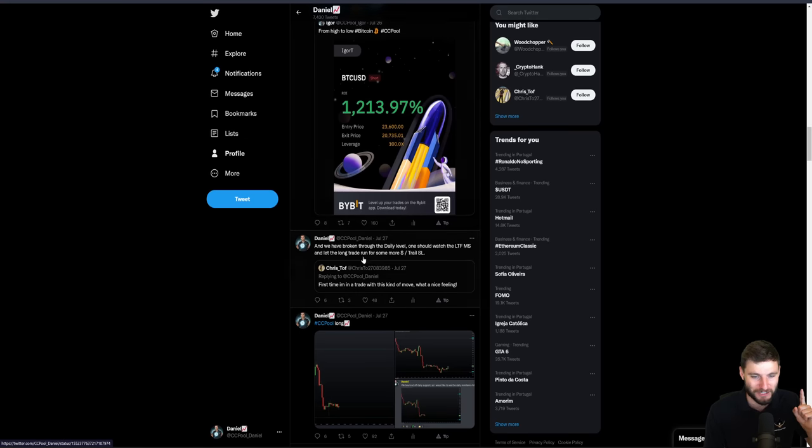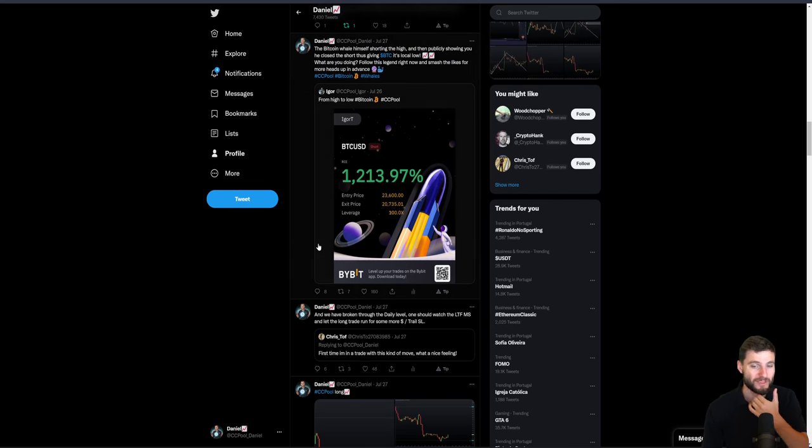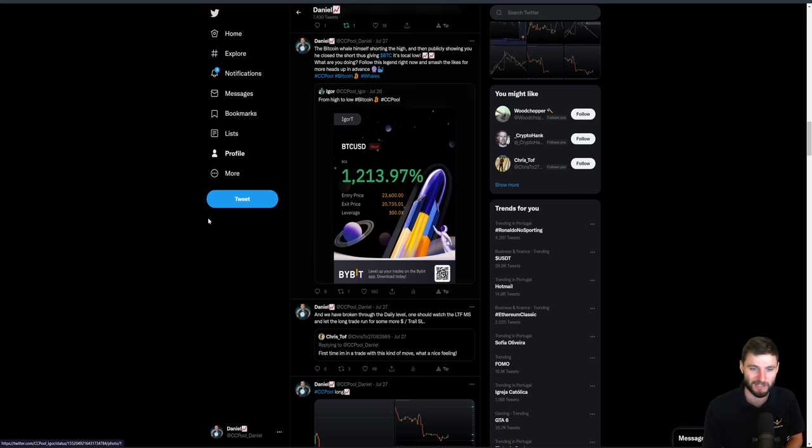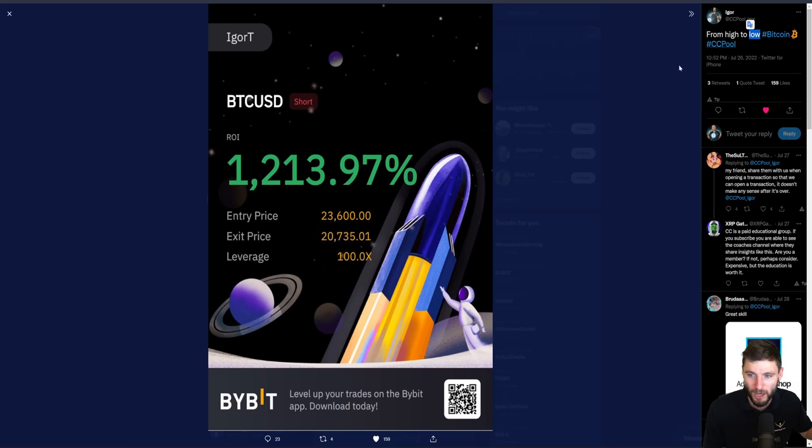If you wanted some even more confluence — of course some of the champions getting into that trade. This guy actually says it's the first time he's managed to get into that trade with this kind of really big move to the upside. Well done, Chris. You've just started your trading journey into the educational space — keep on going at it. If you're not following Igor on Twitter, it's probably time to, because as soon as we're hitting that low at 20,700 and he's seen the reaction, he actually posted over on Twitter for free — high to low on Bitcoin. The Bitcoin whale himself, Igor, actually shorted that high at $23,600 and then publicly showed that he closed the short, and it actually gave Bitcoin its local low. He can have an influence on what the price is doing, so for him to say to everybody what he'd done there — calling the low on Bitcoin from the high — was very generous indeed.